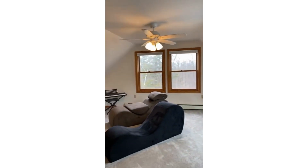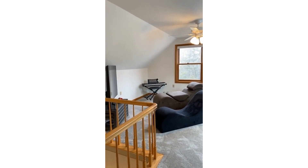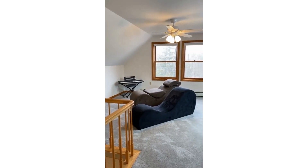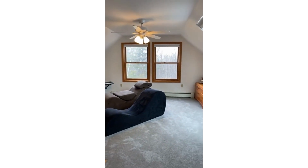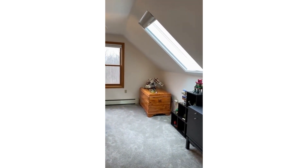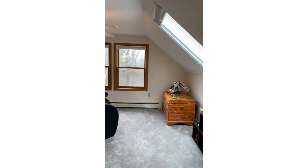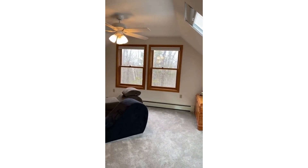Starting up here we have this great rec room. As I shared, we're on the top level. You have the fan and the skylight, which does have a blind that goes down. We have newer carpet up here.